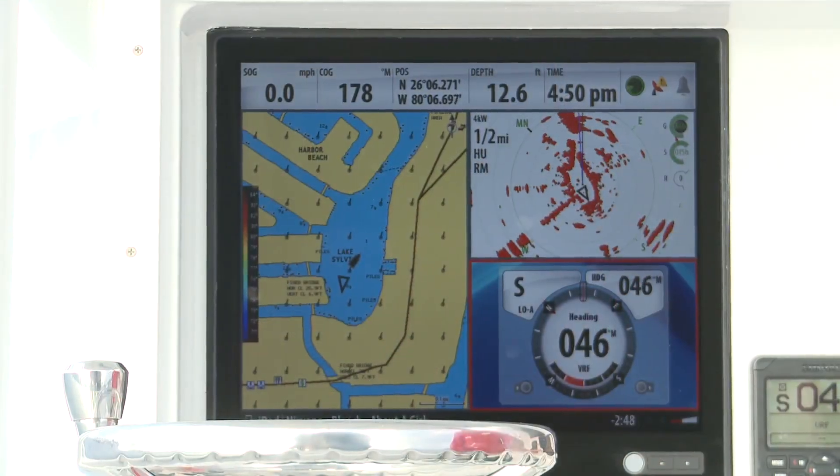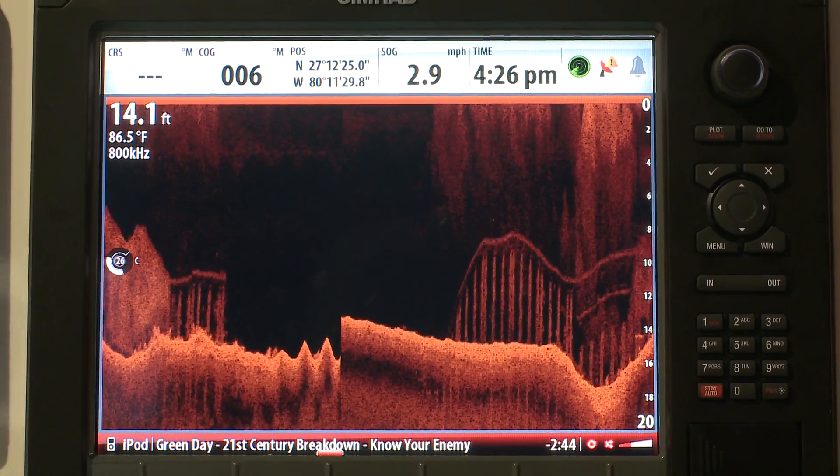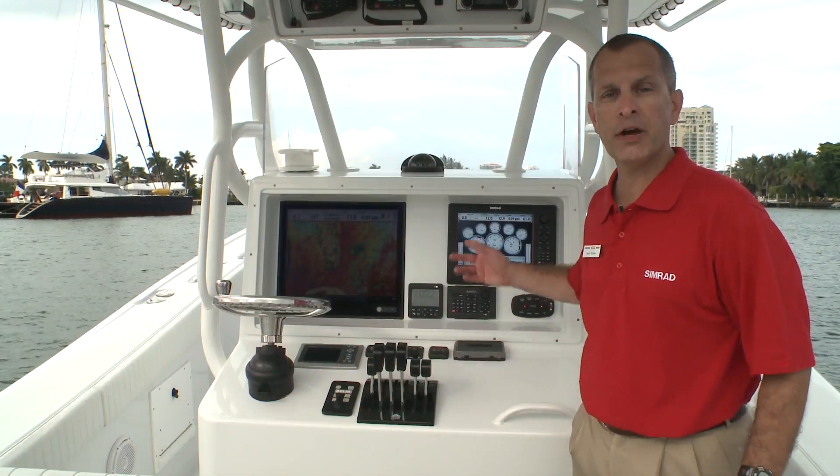The NSO Offshore Navigation System is versatile and easy to expand, with award-winning CIMRAD performance modules such as broadband radar, broadband sounder, and the Structure Scan Sonar Imaging System.